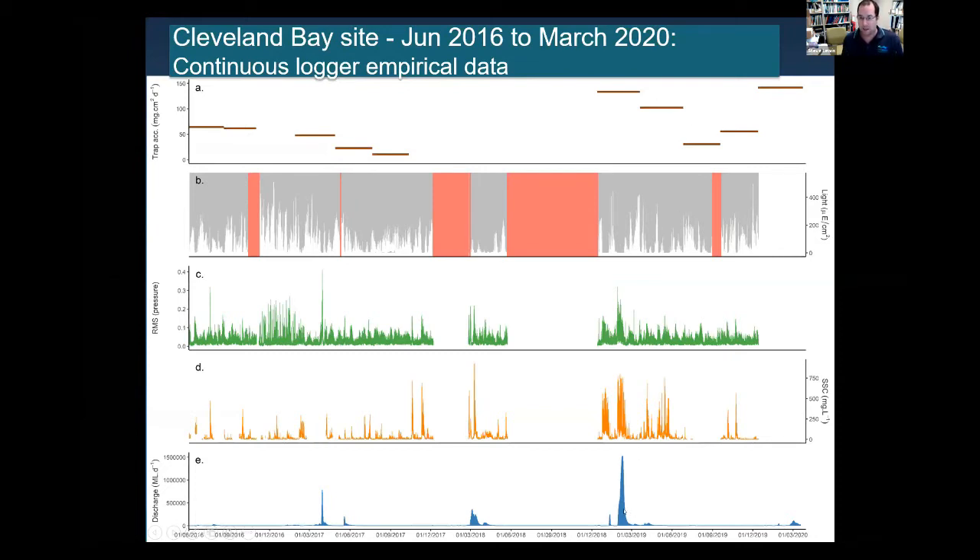The key message is not only do we see the highest suspended sediment concentrations coinciding with river floods and light dropping to zero, but we also see very high suspended sediment concentrations in the period after the flood. This newly delivered sediment keeps swishing around the system, causing high suspended sediment concentrations and low light for months afterward, supporting the previous Fabricius et al. study.